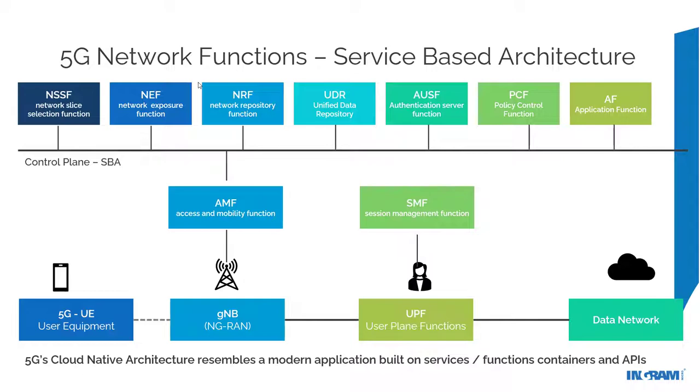In 5G, we are dealing with a services-based architecture where network functions are delivered as software functions. This architecture really resembles a modern application built on services, functions, containers, and APIs — and these functions communicate with each other via API over HTTP. Therefore, if you're a developer or have a cloud practice with DevOps capabilities, this should be a very easy on-ramp. Developers can understand and start writing applications that leverage these functions in specific ways. This democratization of the network is going to usher in a huge wave of innovation.